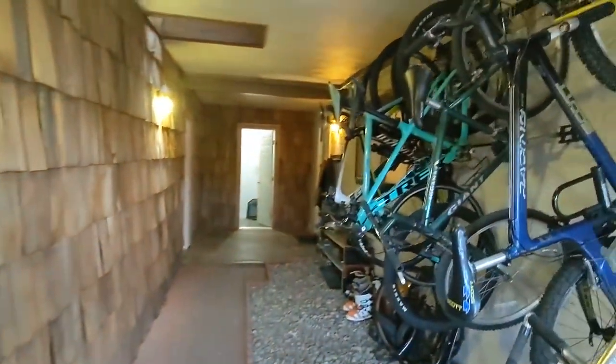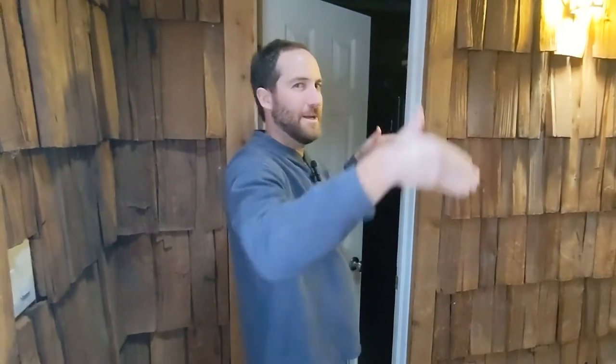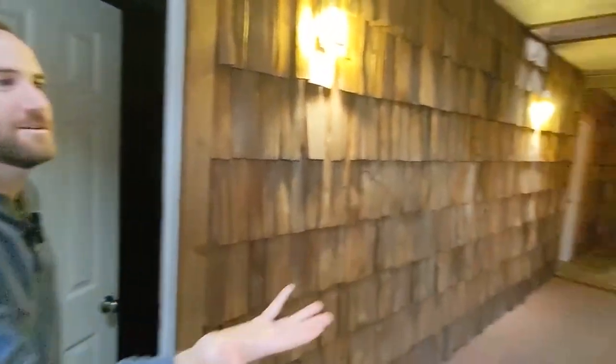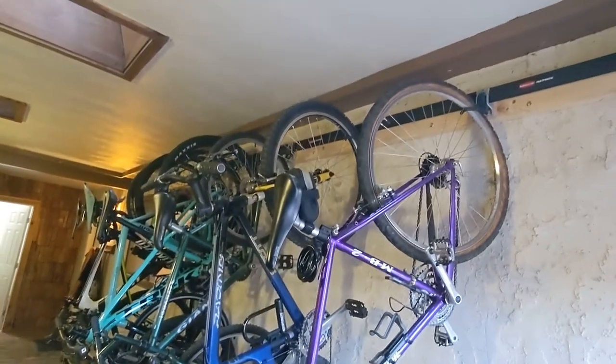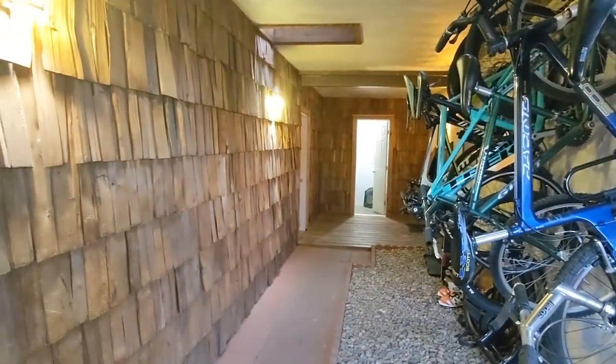So the garage in the back I think is original, and then they put this front garage in and made a covered walkway, which is perfect because we love to bike. This was my original house hack — the first one. I put up these bike racks and the guys that have continued to live here enjoy biking, so it worked out well.